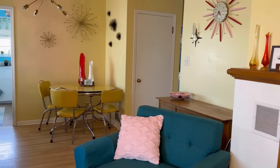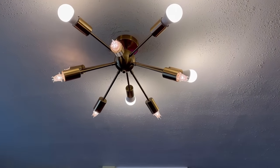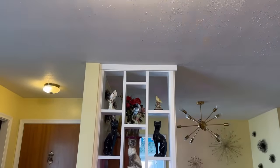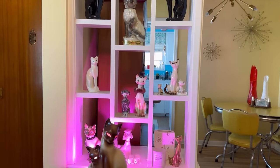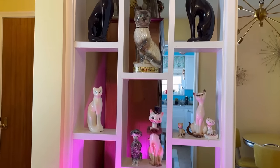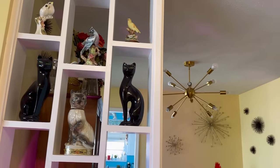The living room opens up into the dining room, and through that way is the kitchen. These light fixtures are very cool — I got them on Amazon, I can link those in the description. And this is the room divider I was talking about — I love it, it's so cute. The little shelves are the perfect place to put all the ceramic kitties and birds, and pretty much all of those are either gifts or thrifted.